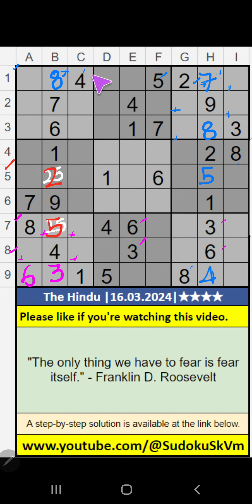1st row, we have 4. So 4 cannot come in these cells. Then 4 is confirmed here. 1st row, we have 2, 4, 5, 7 — these 4 numbers cannot come in these cells. It will come in one of these cells. We will confirm later.